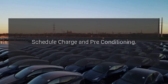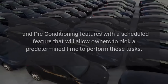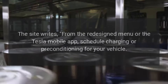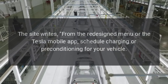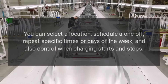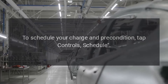Schedule charge and pre-conditioning. According to Not a Tesla app, Tesla has updated its charging and pre-conditioning features with a scheduled feature that will allow owners to pick a predetermined time to perform these tasks. From the redesigned menu or the Tesla mobile app, schedule charging or pre-conditioning for your vehicle. You can select a location, schedule a one-off, repeat specific times or days of the week, and also control when charging starts and stops. To schedule your charge and pre-condition, tap Controls, then Schedule.